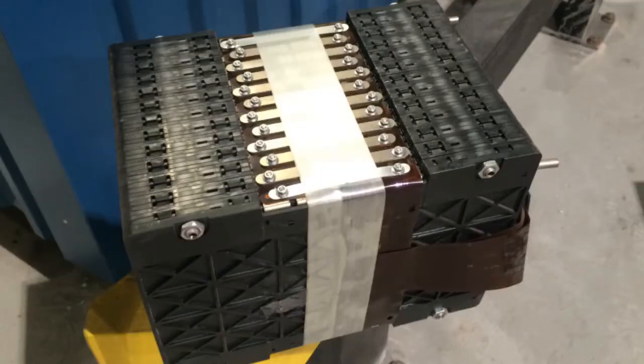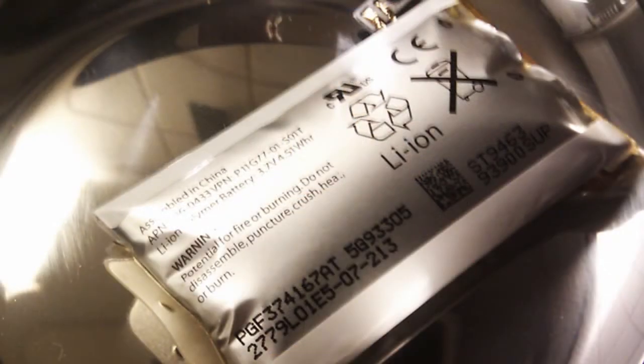Today we have complete recovery of lead from lead batteries, and I think that will come with lithium-ion batteries also in the future.